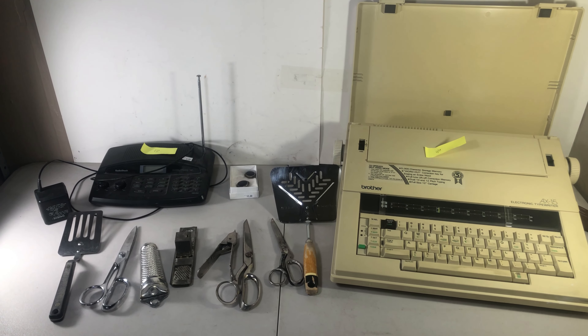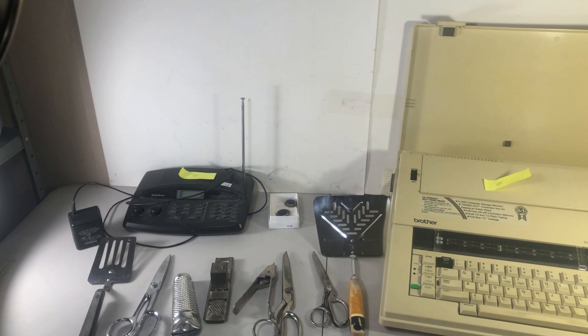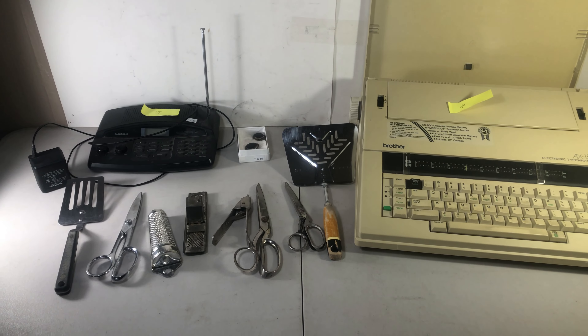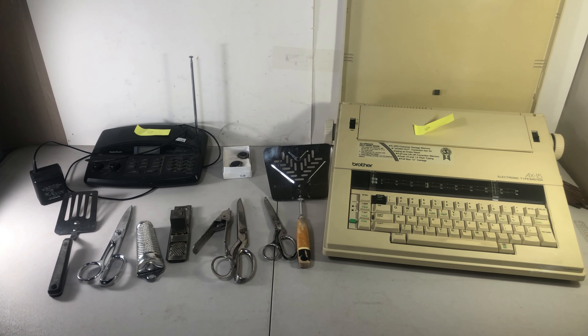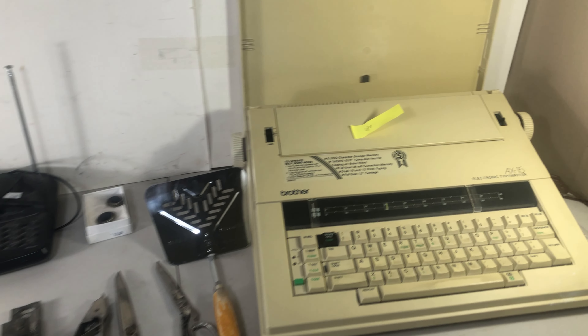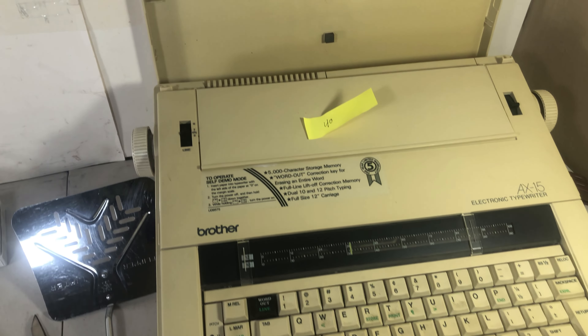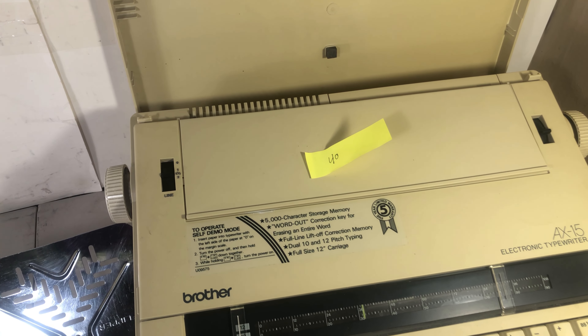Picked up this stuff for $43 at this latest estate sale — some pretty good items to look out for, and one really good item that you probably would not guess. Paid $15 for this electric typewriter; goes for around $40.